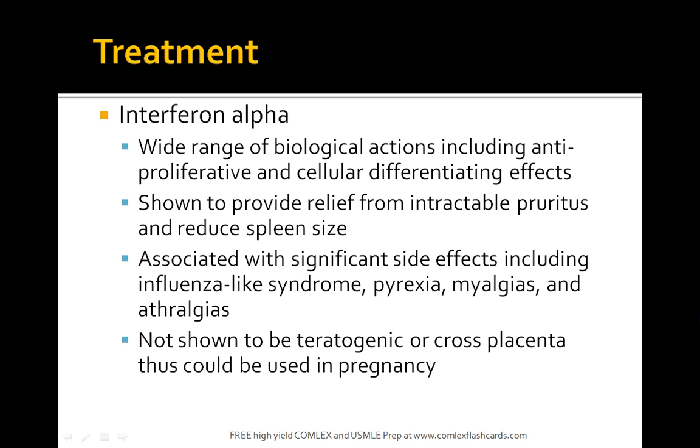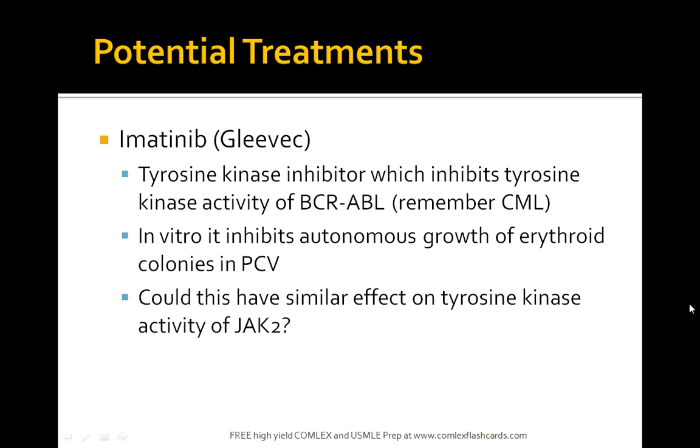Interferon alpha is another medication that can be used, but it has associated side effects including influenza-like syndrome, pyrexia, and myalgias. Gleevec, used to treat CML by inhibiting tyrosine kinase and the BCR-ABL gene, has also been shown to be beneficial in PCV because of its activity on JAK2.